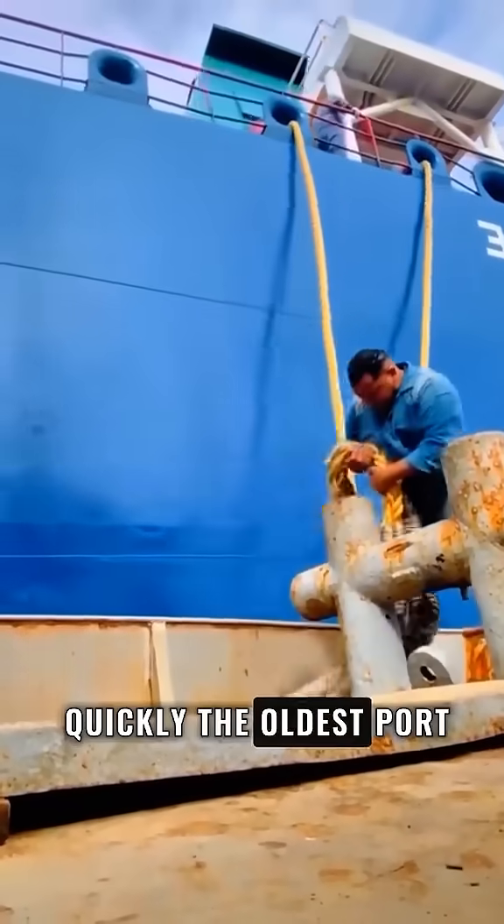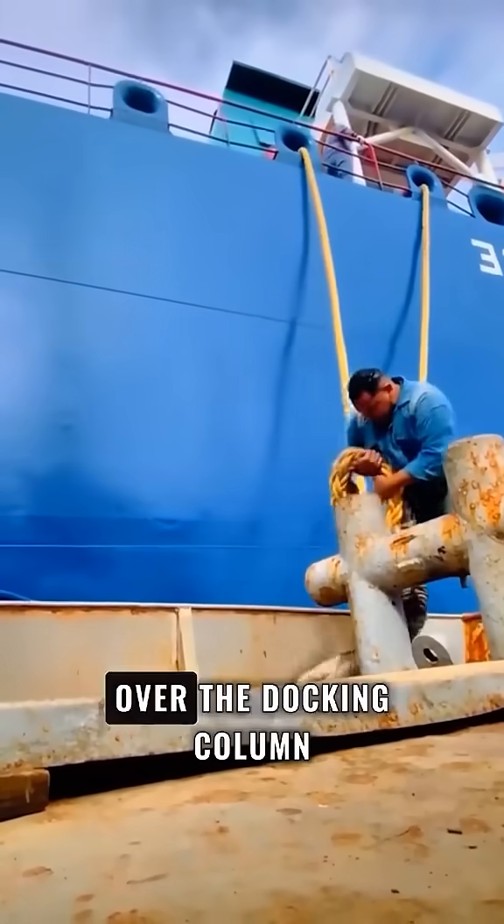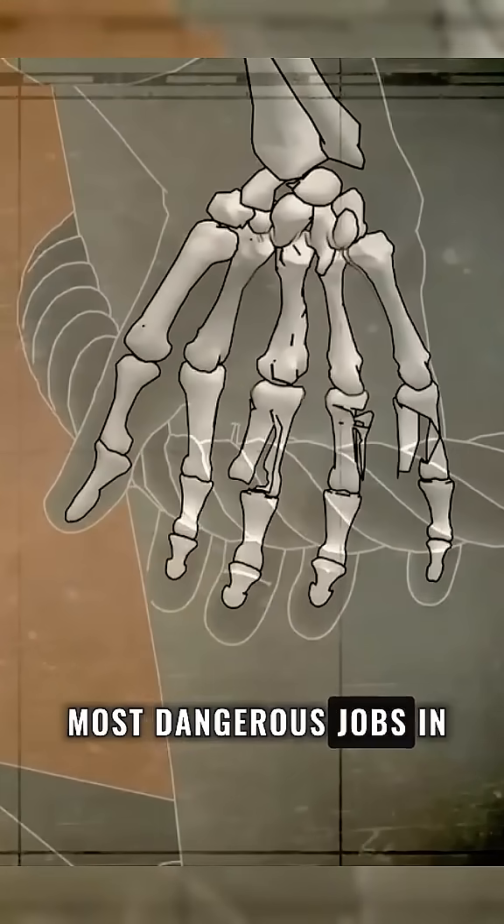To stop a ship quickly, the oldest port worker used to carry the heavy mooring rope on his shoulder and throw it directly over the docking column. It looks simple, almost heroic. But in reality, it was one of the most dangerous jobs in the port.